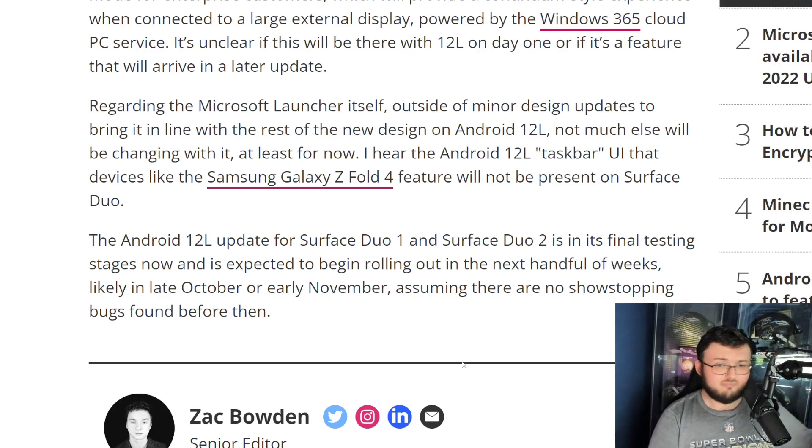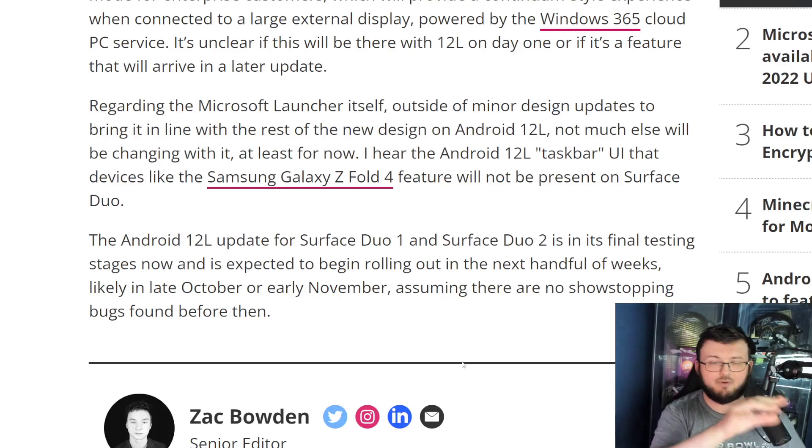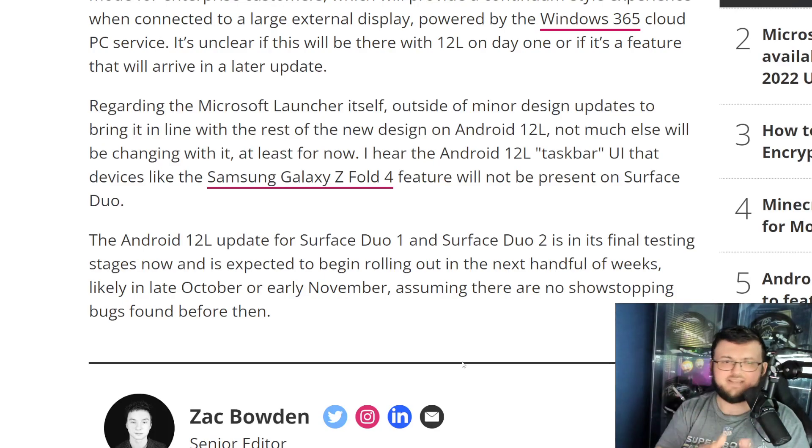The Taskbar is absolutely amazing. If you haven't seen my Z Fold 4 videos — it's a little taskbar at the bottom of the screen. You can have every application you want customized on that bottom part of the screen, and you can go from one application to the next blazing fast. It does go away when you're not using it, and once you touch the bottom, it pops back up. It's just a really nice feature — you don't think you want it going in, but once you get it, you're like, wow, this was actually a really great feature.